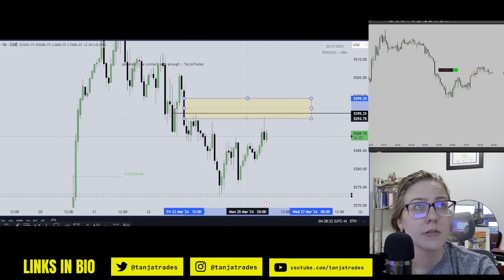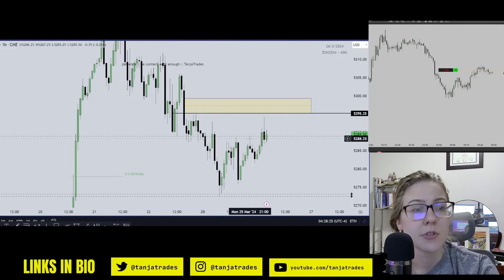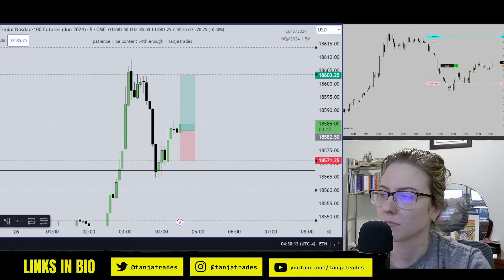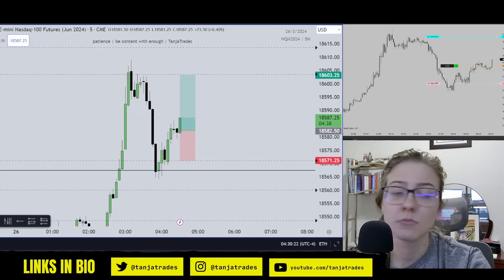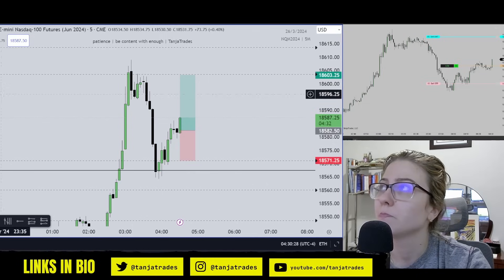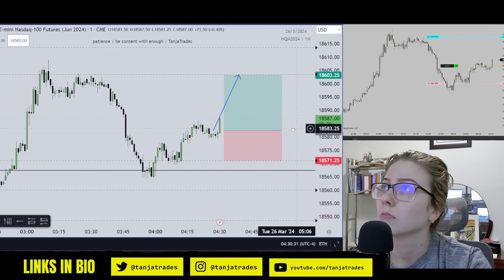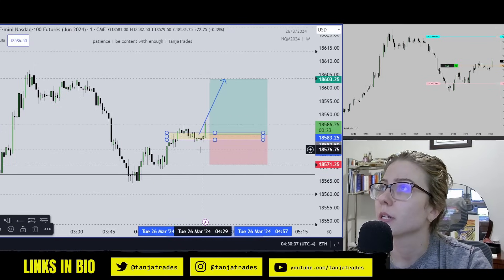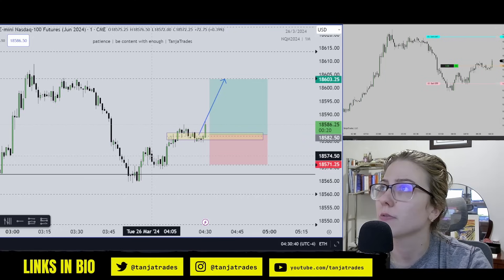So you have some liquidity here. So far, so good. Where'd it go? This is your second accumulation — actually this is the second accumulation here, and this is the first one.